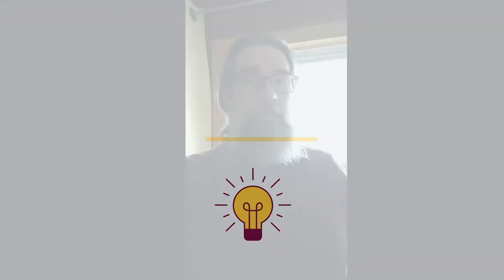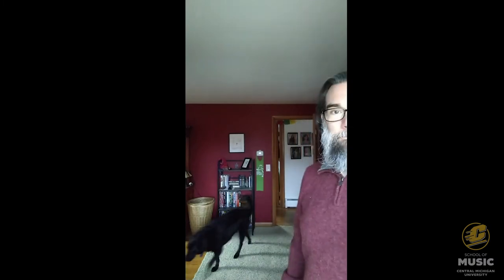We want to make sure that the light is in a good place. Right now the light's in a pretty bad place. I've got nice natural light coming in through this window but it's coming in behind me. Watch what happens if I do something as simple as turn around. There's color! Now it's still kind of dank back there and my dog just walked in.